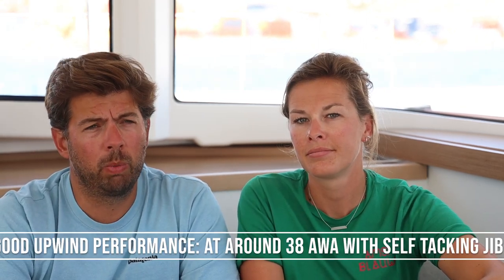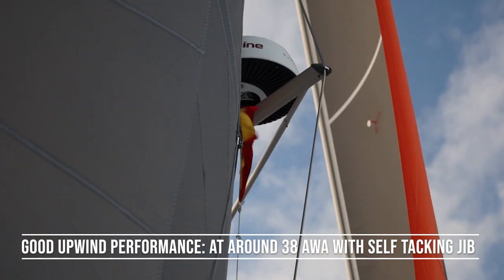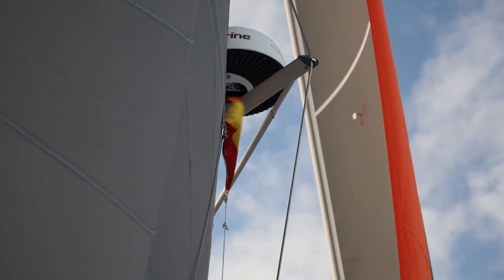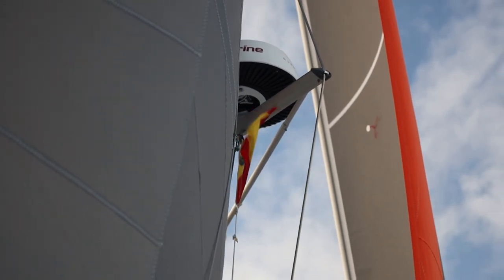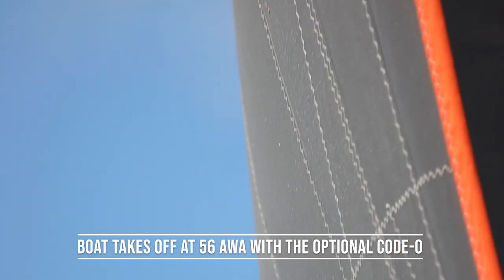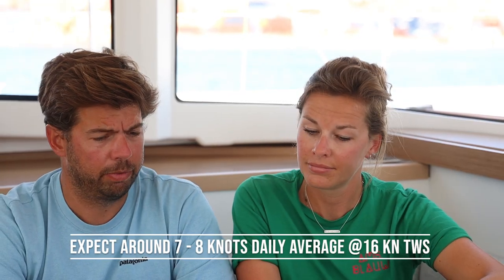One of the other things we noticed is that the boat actually goes upwind quite well. We've tested it in circumstances with quite a lot of waves, and it looks like we're sailing at roughly 38 degrees apparent up to 15–17 knots of wind — that's quite good. She's making good progress. It helps to be fairly light, and it's a very balanced boat.